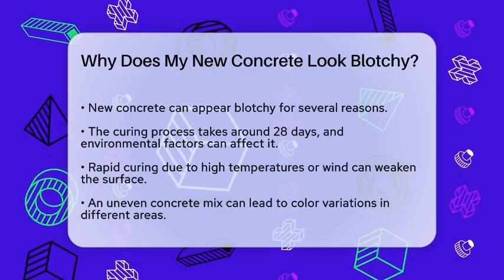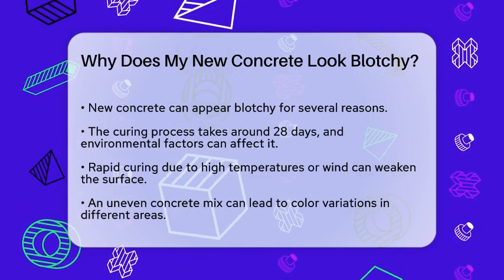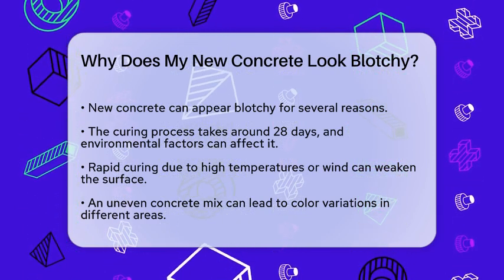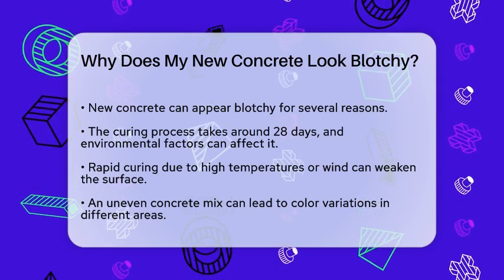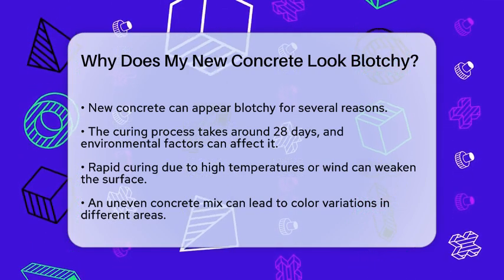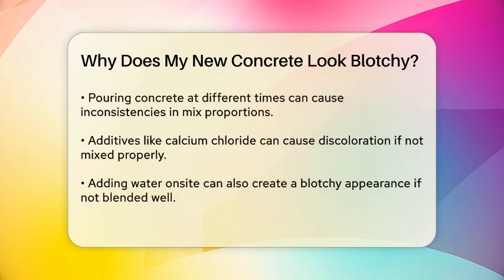First, let's talk about the curing process. Concrete needs time to cure, and this process can take around 28 days to complete. During this time, the concrete is sensitive to its environment. If the concrete cures too quickly, perhaps due to high temperatures or wind, it can lead to a weaker and more uneven surface. If the concrete dries too fast, it might not develop the strength it needs, resulting in a blotchy look.